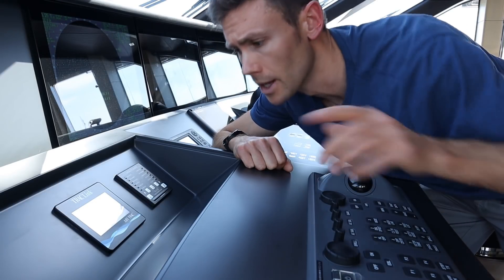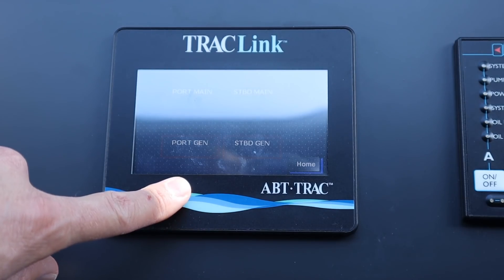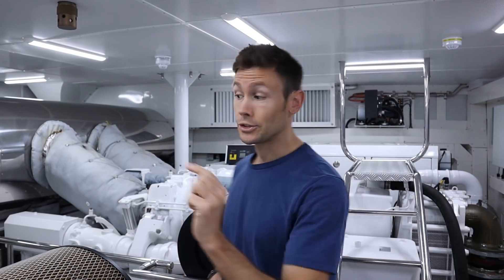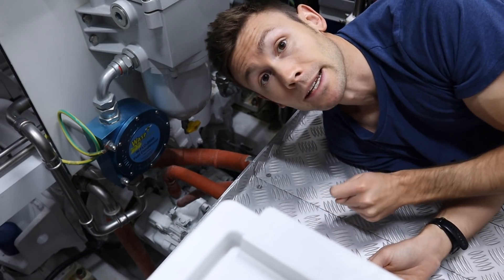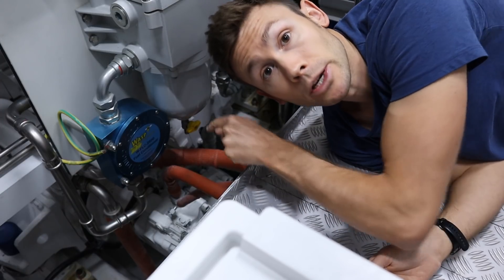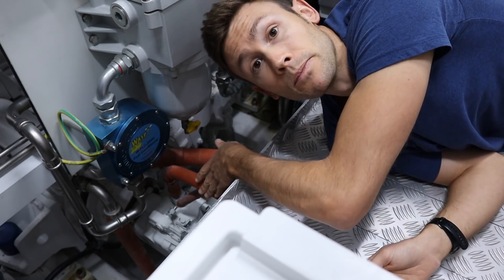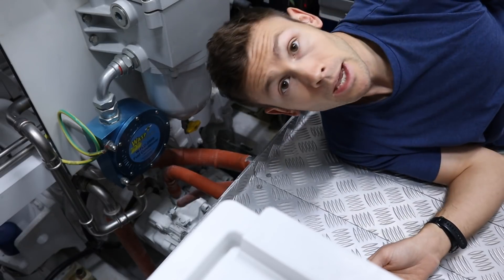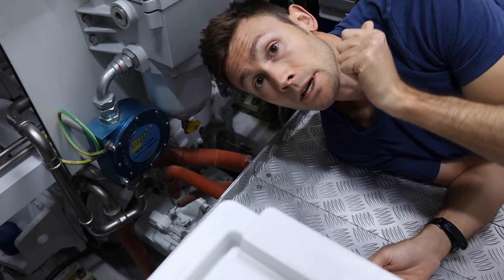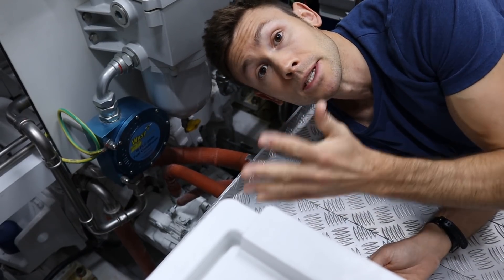Moving on, and the engineers are going to like this one - here we've got the control panel for the PTO pumps. PTO stands for Power Takeoff. We've got four pumps: one connected to each of the main engines, and one connected to each of the generators. This PTO pump is connected to the port side main engine. It's fed with hydraulic oil, the pump pressurizes that oil, and it's sent through orange pipes through a distributor which pushes it to wherever it's needed - such as the capstans fore and aft, the stabilizers, and the bow and stern thrusters.